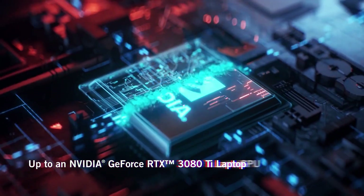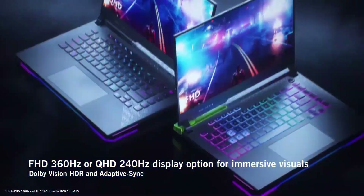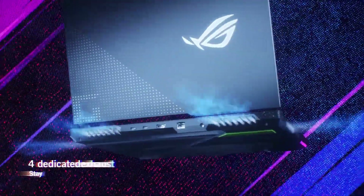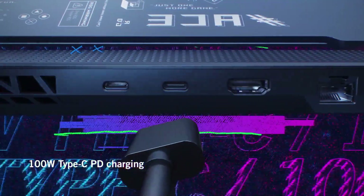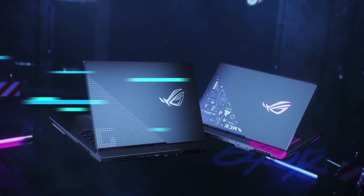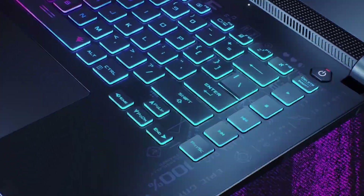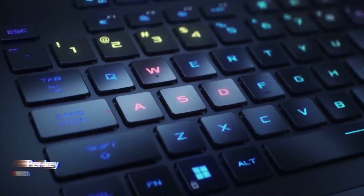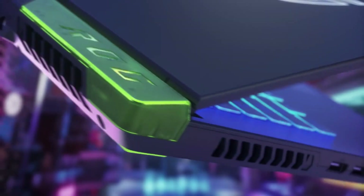The 17.3-inch QHD 2560x1440 display with a 240Hz refresh rate instantly sold us on the SCAR. It's a gaming laptop powered by a 12th-gen Intel Core i9, 32GB of RAM, and an NVIDIA GeForce RTX 3070 Ti GPU. The redesigned SCAR is the muscle car of gaming laptops — it doesn't have a webcam, but it has some of the quietest cooling fans and packs a serious gaming punch.